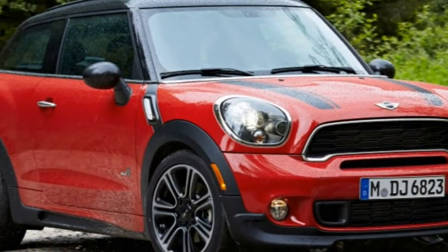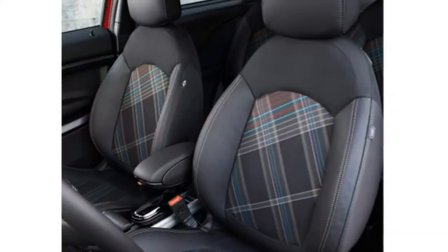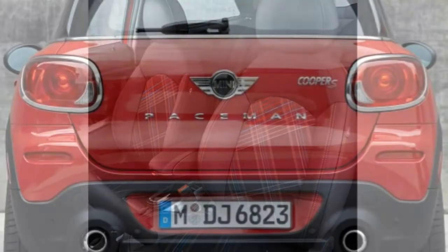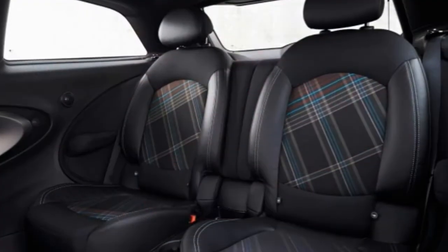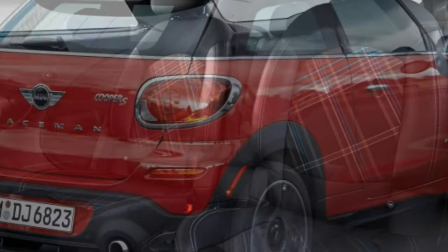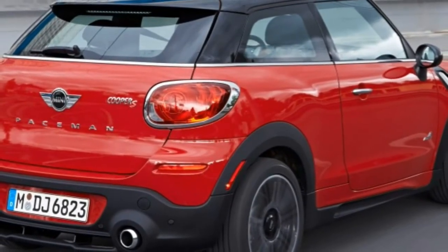That translates into significantly more rear passenger room, though only slightly more cargo space. Like the Countryman, the Paceman also offers all-wheel drive on higher trim levels. The Paceman's Mini DNA shines through in its confident handling, precise steering, and the satisfying acceleration provided by its available turbocharged engines.